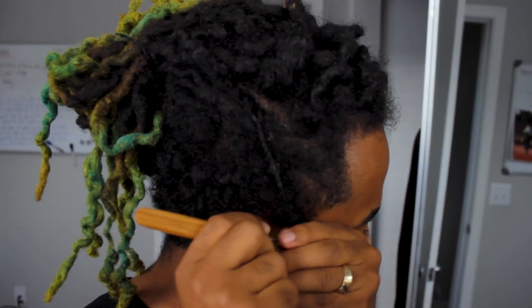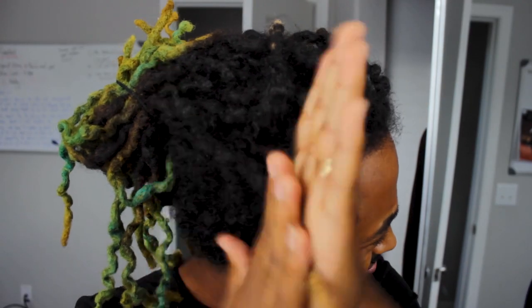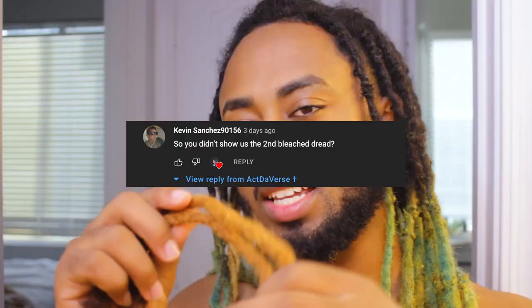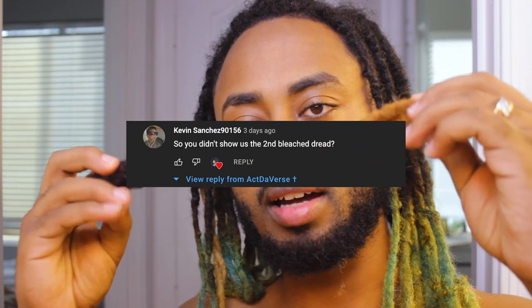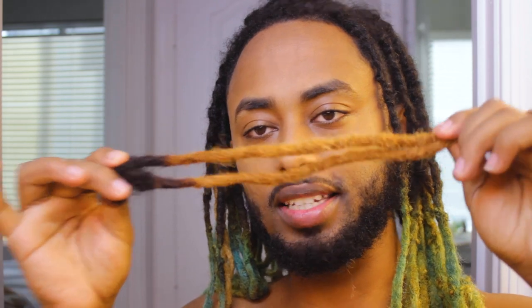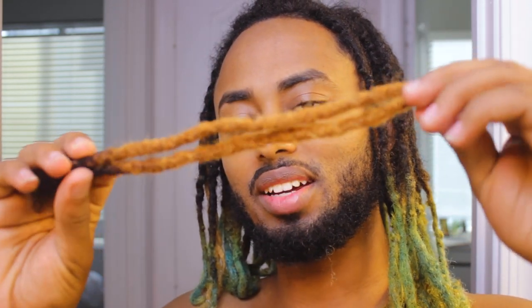If you haven't watched the last video, watch my video on adding extension hair. This is the extension hair literally that I applied to my hair, and this is what I look like in the last video. Somebody asked me what the second bleach for the extensions looks like, and so this is it. Mine is very different, but this is the result of that.